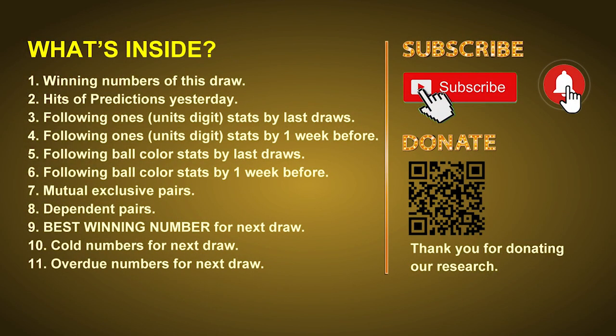Good afternoon, my friends. Welcome to UK 49's Tea Time Club, where we share statistics and probability of UK 49's tea time winning numbers and give you some inspiration for numbers of the next draw. Please like, share, and subscribe to our channel. In this video, we will tell you the draw result today, review hits of predictions we made yesterday, then do some math to find the best ball color and best winning numbers for next draw, plus tips on mutual exclusive pairs, dependent pairs, cold numbers, and overdue numbers.